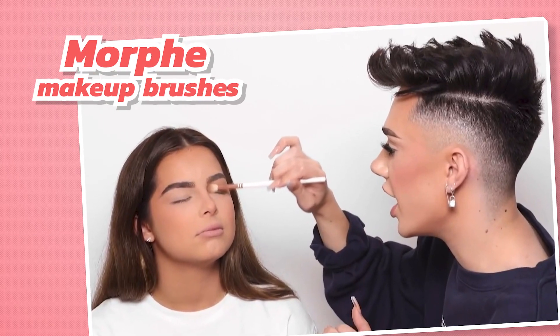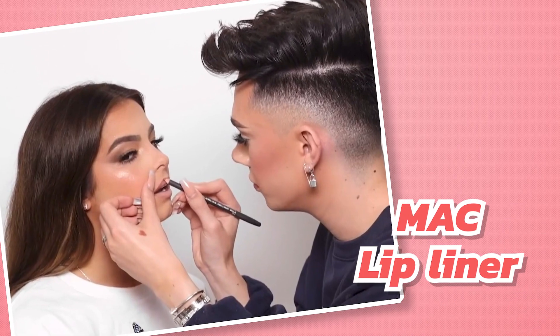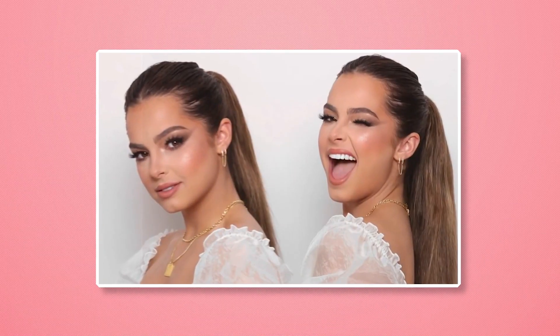James used Morphe Makeup Brushes and Lily Lashes, two companies sponsored in his content, as well as MAC Lip Liner. James' final look makes the star look bold, mature, and red carpet ready.